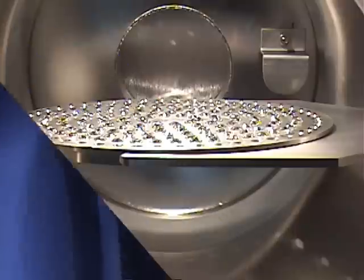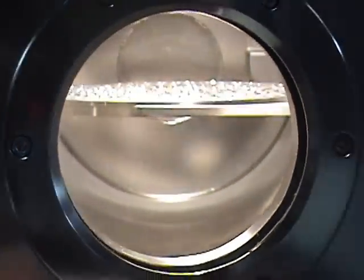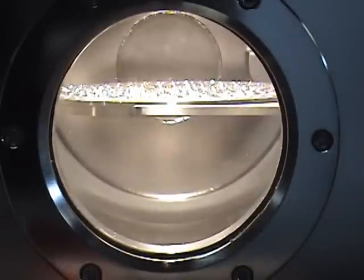After a proper cleaning, each stone is individually placed into the stone trays, which are designed for a custom fit. Then, the stones are depressurized in the load chamber.